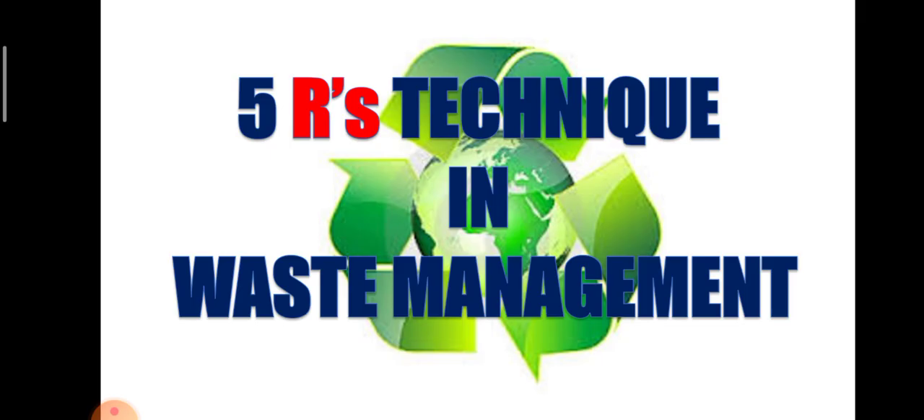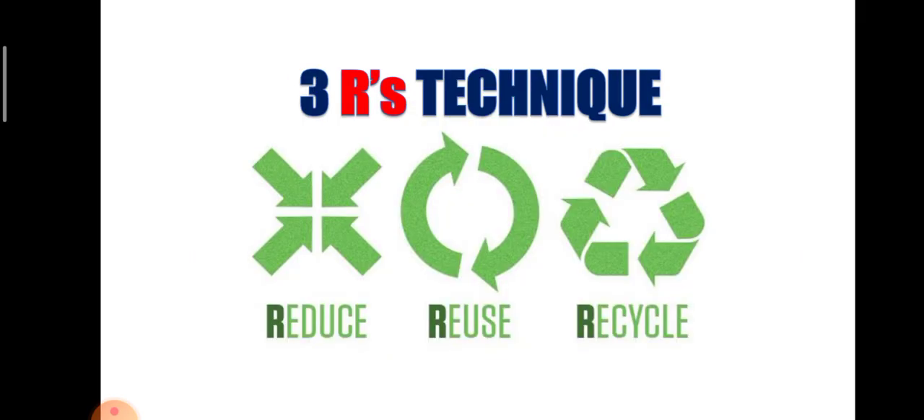When you were in Grade 4, you already learned about the 3 R's Strategy in Waste Management. Those 3 R's stand for Reduce, Reuse, and Recycle. But now that you are in Grade 5, there are 2 more R's that you will learn.